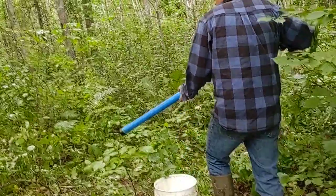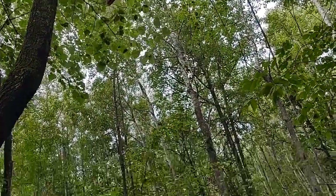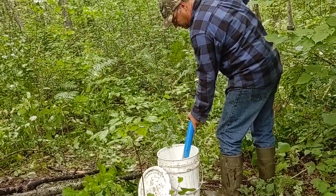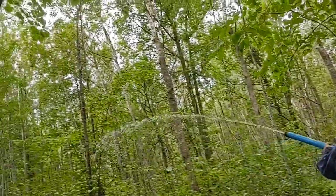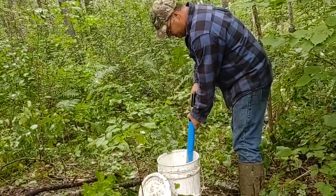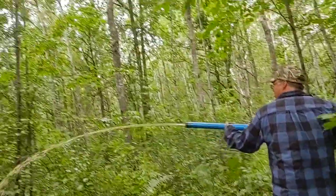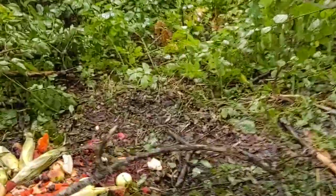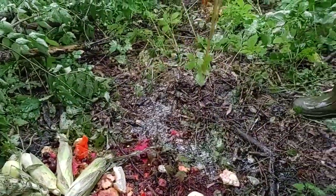It's really important to get it high up in the leaves. Any bear that comes through here will get it on his feet, on his hair, making him a scent trail — wherever he goes, right back to your bait. I'll take the rest of this and dump it right in front of the bait on the ground so he gets it all over his feet.